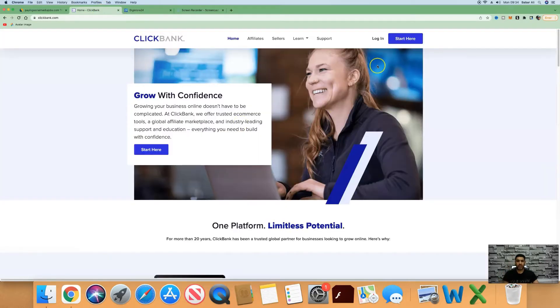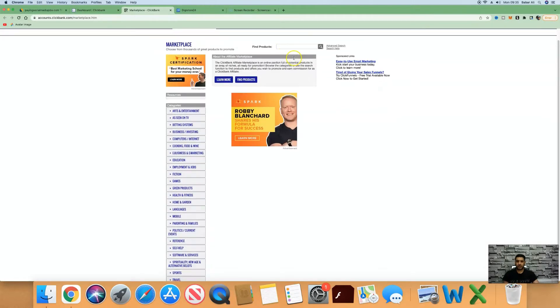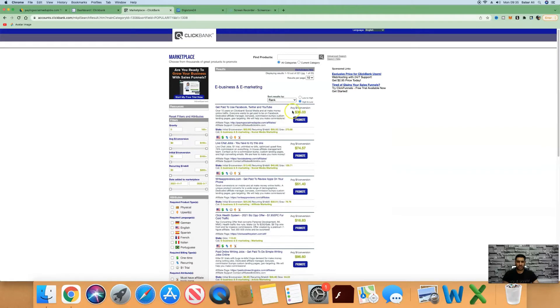Once you have created a Clickbank account, you can get instantly approved to become an affiliate and promote other people's products. So once you've signed up and logged in, you want to come over to the marketplace and go straight to e-business marketing. We're going to look at the top product here, which pays you an average conversion of $36.03.